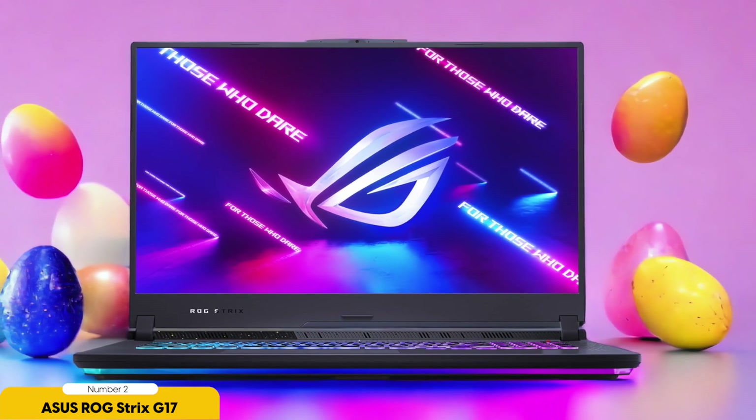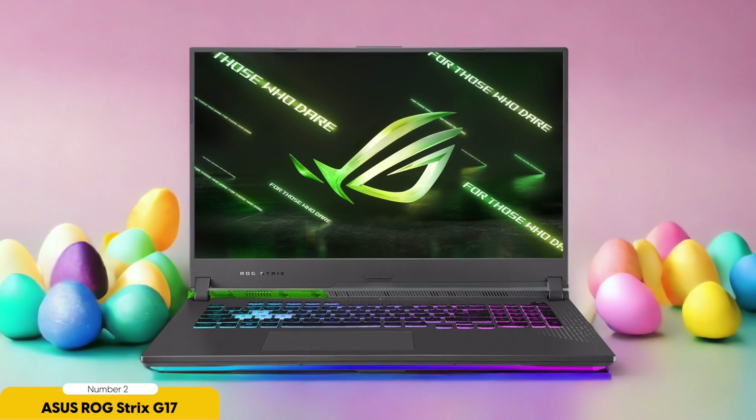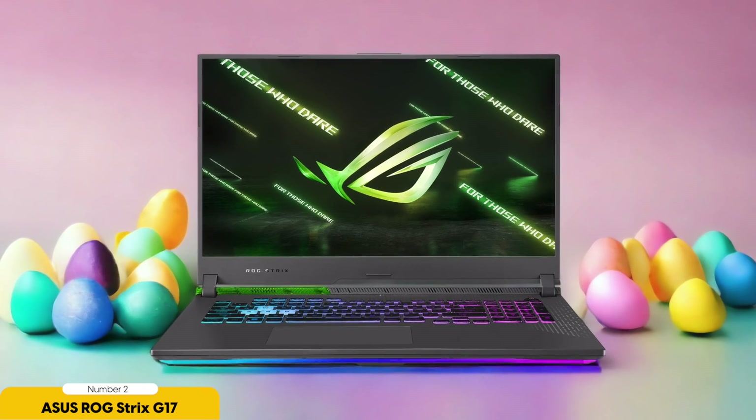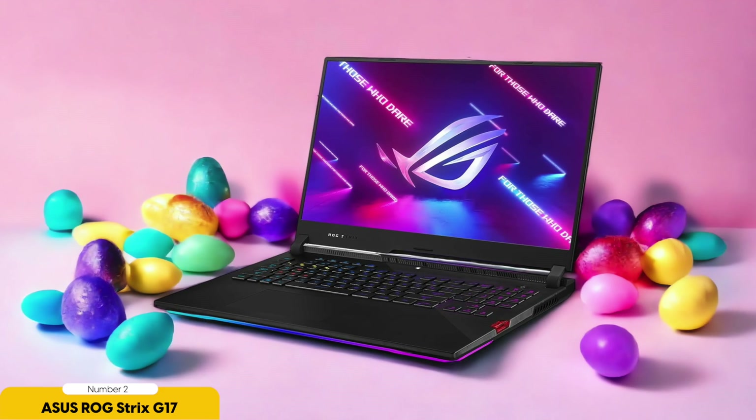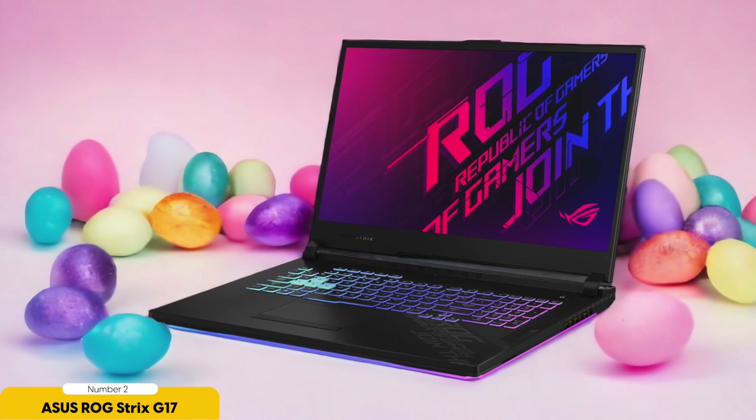When it comes to storage, the ASUS ROG Strix G17 offers a large capacity for storing datasets and models. The fast NVMe storage technology ensures quick data retrieval, and the laptop also supports expandable storage options for future data needs. With RAID configuration and cloud storage integration, your data is protected and easily accessible. In terms of portability, this laptop is lightweight and compact, making it easy to transport. Its long battery life allows you to work on the go, the thin bezels maximize the screen-to-body ratio for a more immersive experience, and the durable build quality means it can withstand the rigors of travel.